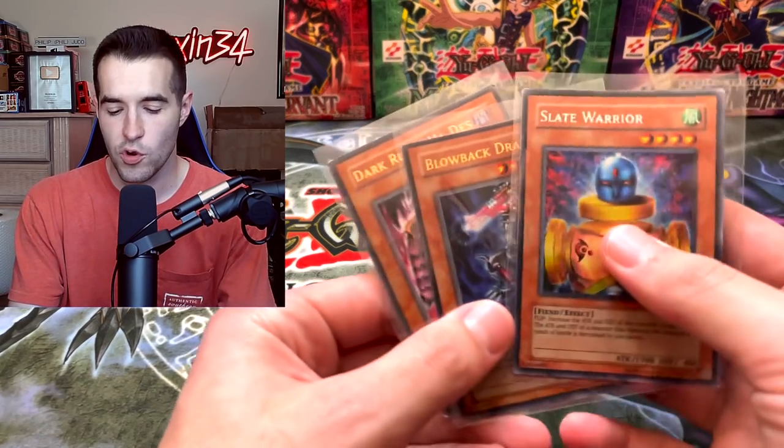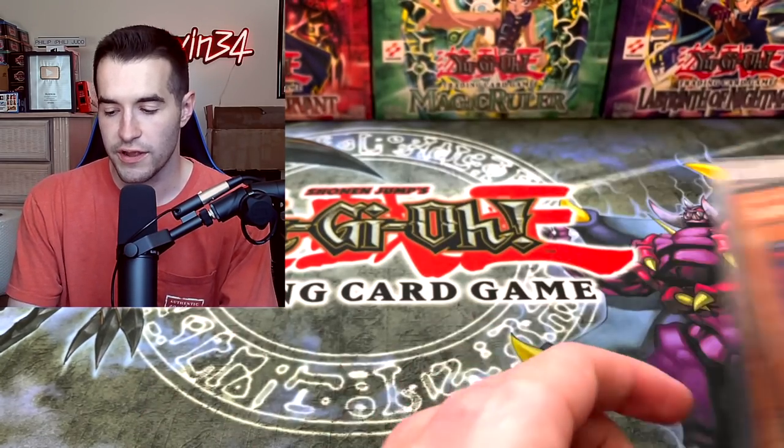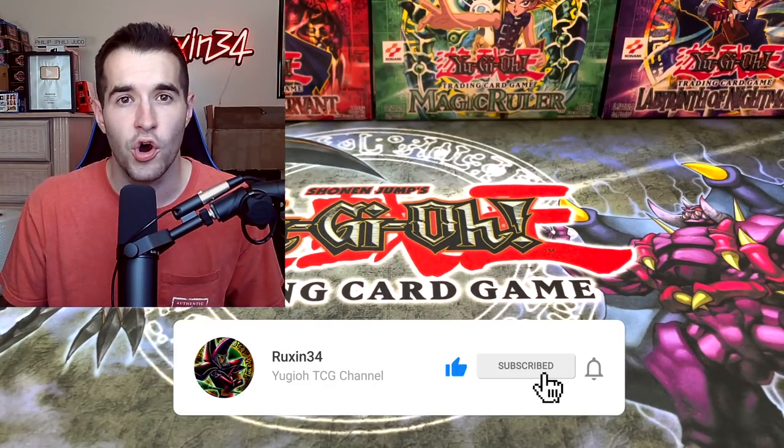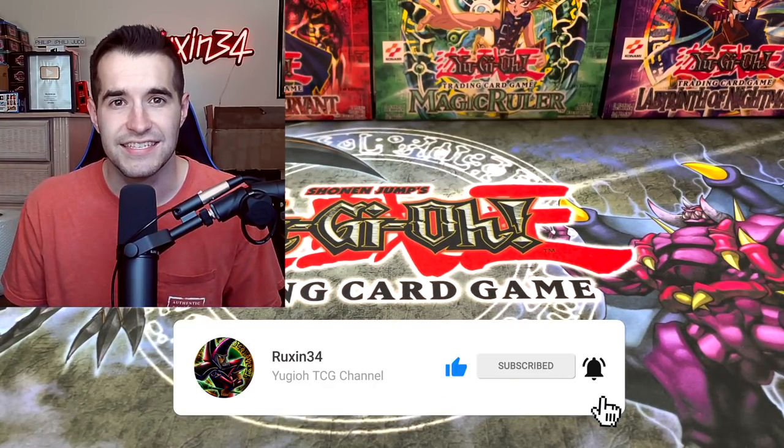Before we get into it, we do have a quick giveaway. I'll be giving away these three cards. All you have to do is like this video, be subscribed, and let me know your most expensive Yu-Gi-Oh! card or collectible. Let's get into the top 50.